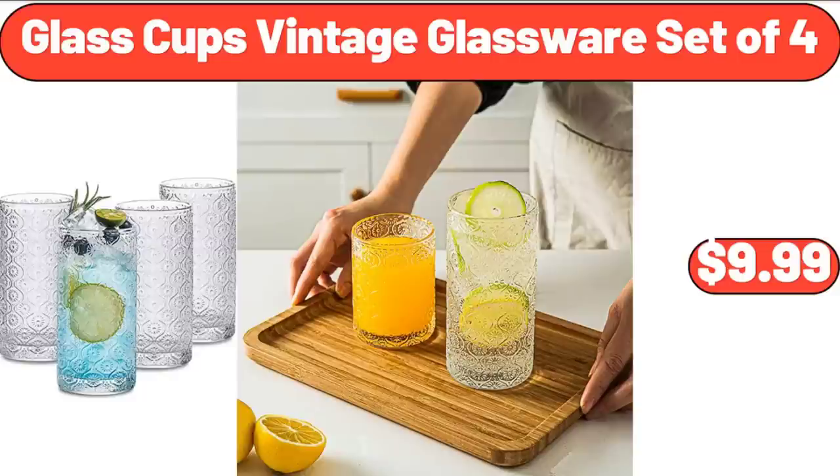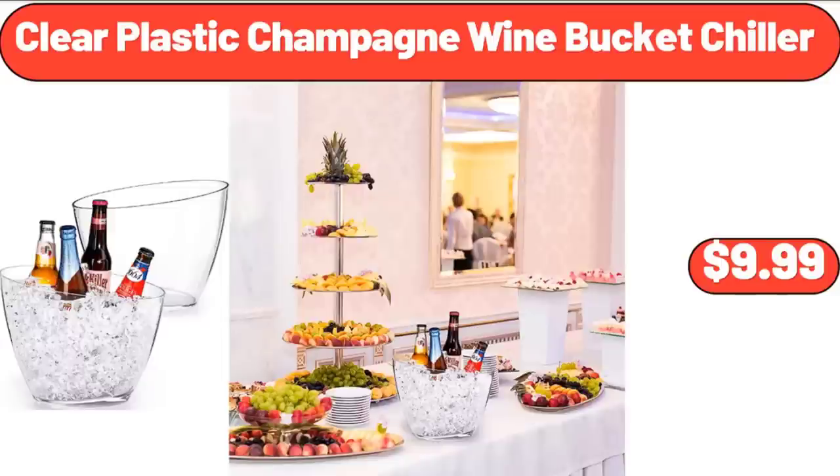Glass Cups Vintage Glassware Set of 4, $9.99. Clear Plastic Champagne Wine Bucket Chiller, $9.99.